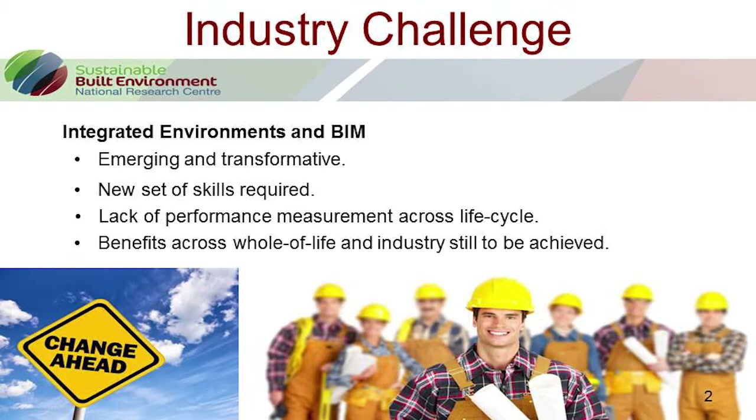I'm going to talk to you about the other side of BIM — not so much the technical side, but the policy, skills, and procurement side. There are a number of challenges from this point of view in order to increase the uptake and implementation of integrated environments such as BIM. BIM is an emerging and transformative technology that changes the way everything is done, and therefore poses a challenge to everyone and requires a new set of skills from the labor force.